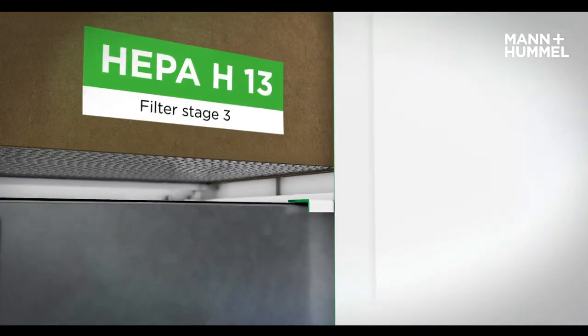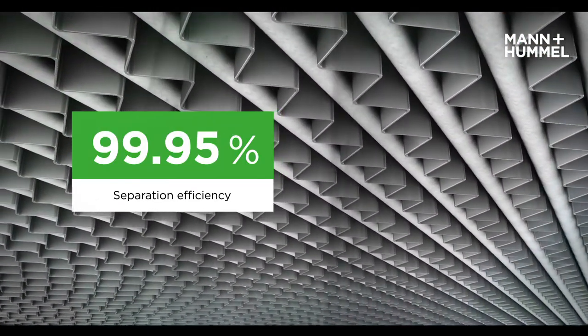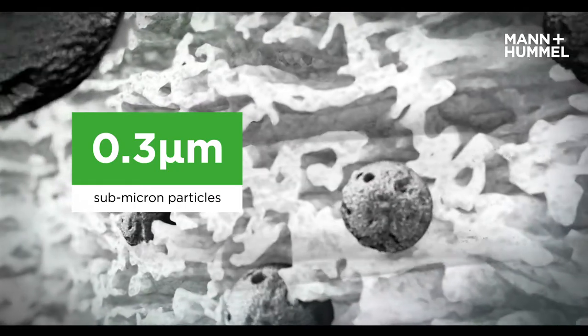The HEPA filter stage operates with an H13 filter. Fine, submicron particles are trapped, and a separation efficiency of 99.95% at 0.3 micrometers, according to EN1822, is achieved.